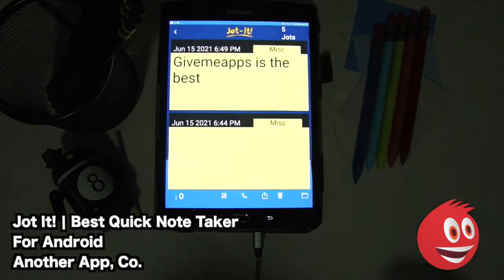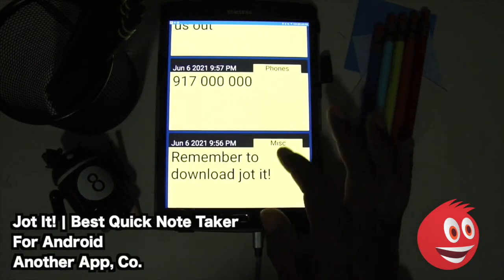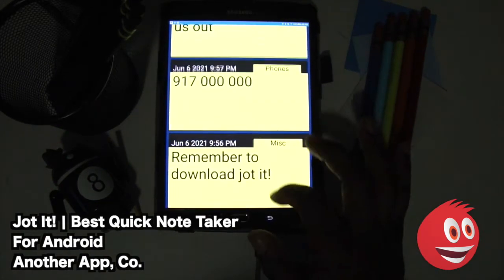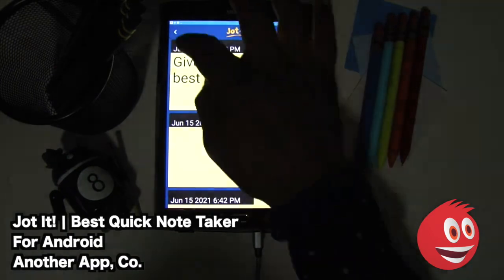Your jot got saved! You can see it right there. And once it is saved, you're going to see a bunch of other jots that we have here. We have a fake phone number, as you can see right there. So we have five jots — one of them is blank — and you can see the categories here: phones, miscellaneous, et cetera.